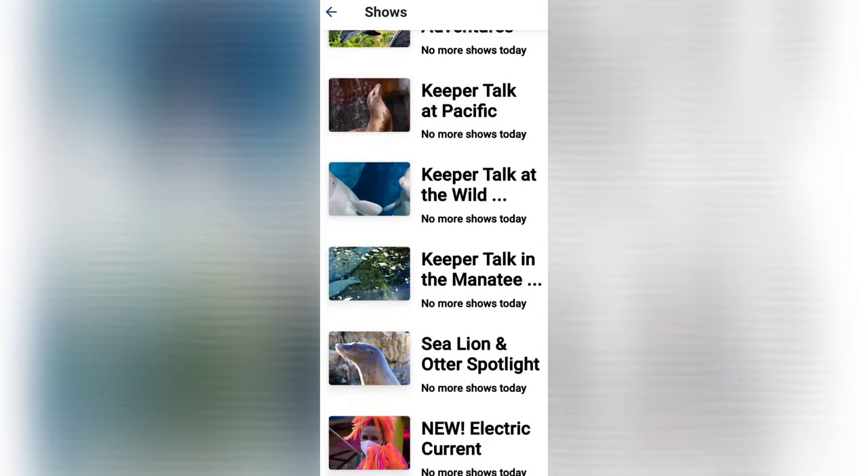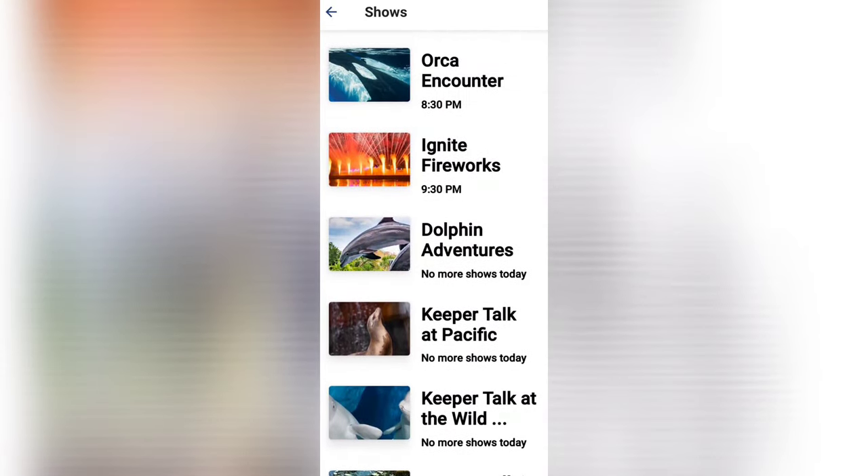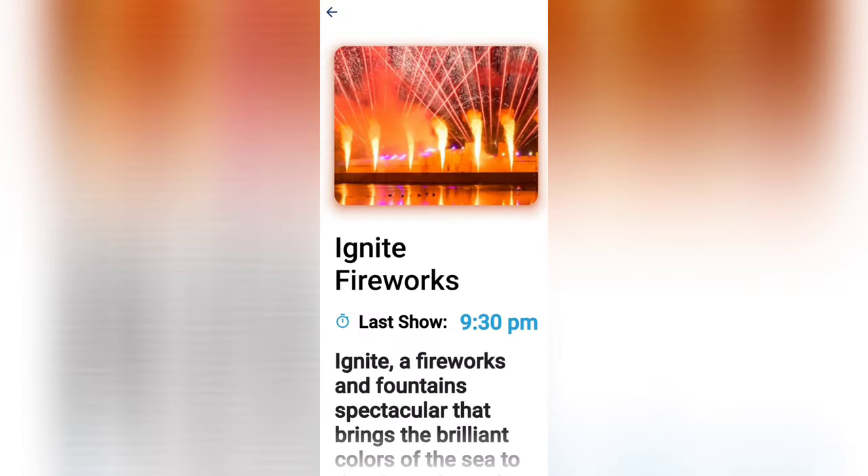When you click on a show, it gives you information about what you will experience and it even shows you directions on how to get there.